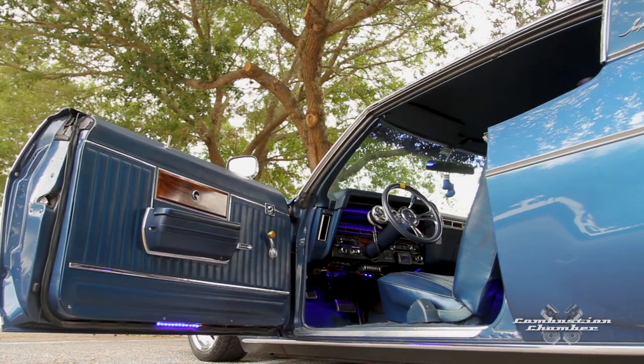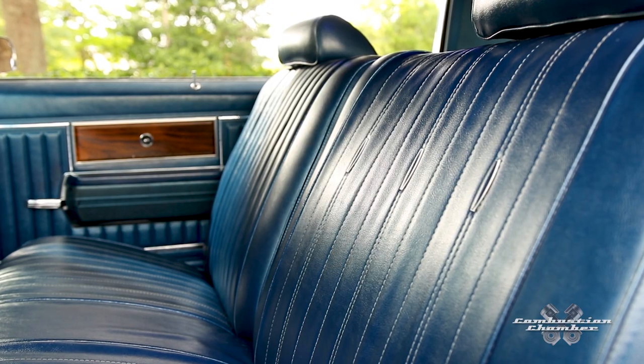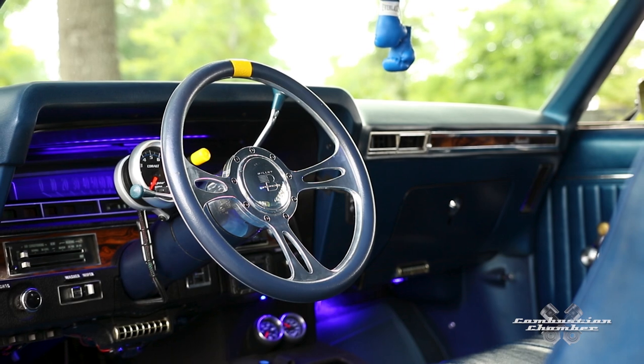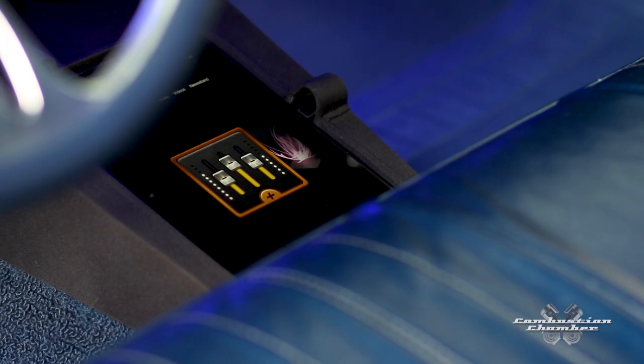When I got the car, one of the attractions was the interior — there were no major rips or tears, the headliner was good. It was dirty, so I cleaned it up. I added my own gauges, LED lighting, and an aftermarket stereo which I placed in the glove compartment. I also built a console for the gauges, the iPad, and things like that.